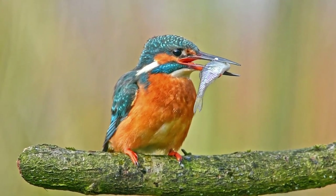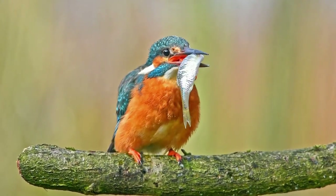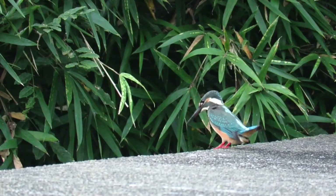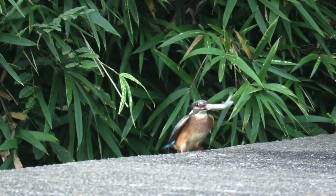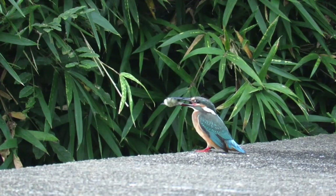Alongside fish, they will also take newts and tadpoles, and occasionally aquatic invertebrates. They are very efficient hunters, successfully catching more than 50% of the time when they dive in from a perch, although this does drop to just 20% when they dive from a hovering position.